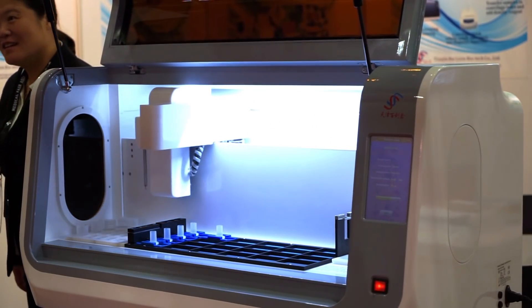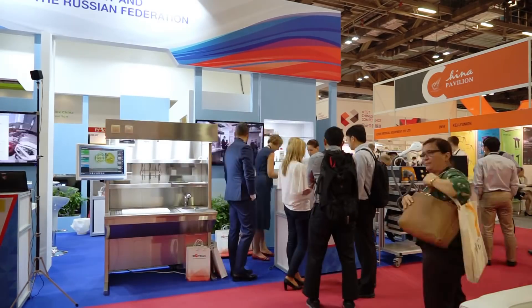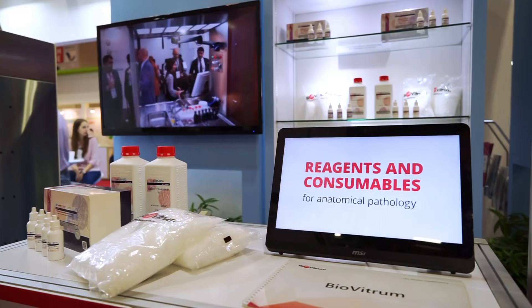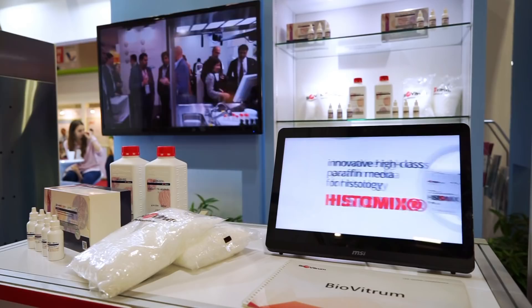Biovitrum took the chance to introduce its own designs. Apart from the general consumables, the company delivered histology reagents, histomic wax, a variety of multipurpose dye sets and fixative reagents.